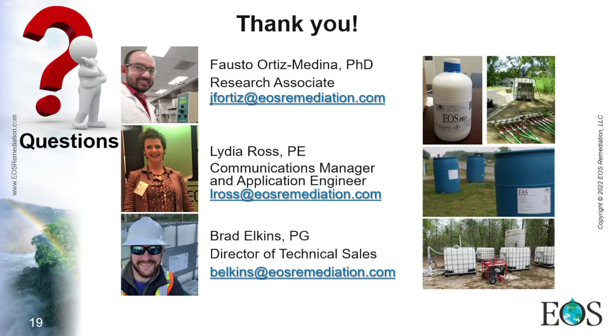This is the end of the presentation. Thank you so much. Here is my contact information — I am mostly the R&D person here, but if you have technical questions you can contact my colleagues as well. I am now open to any questions.